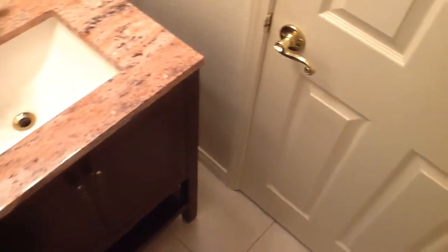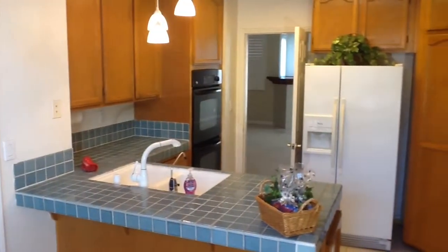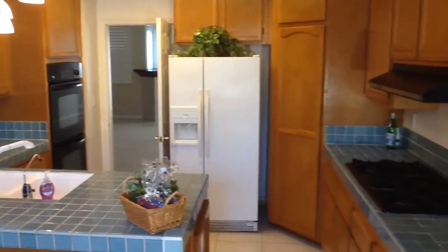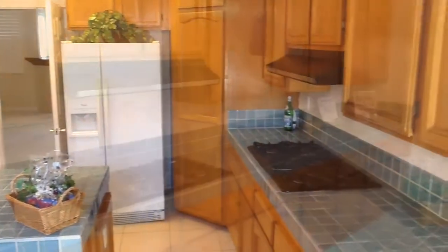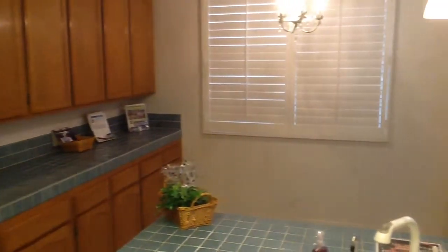A half-bathroom just off the kitchen. The kitchen offers a double sink, double oven, refrigerator, nice-sized pantry, cooktop, with plenty of storage, and more plantation shutters.